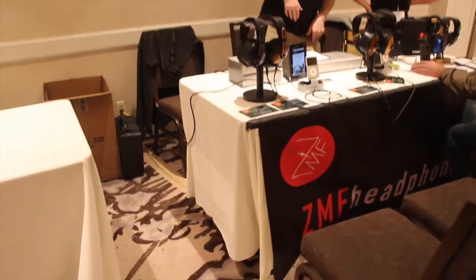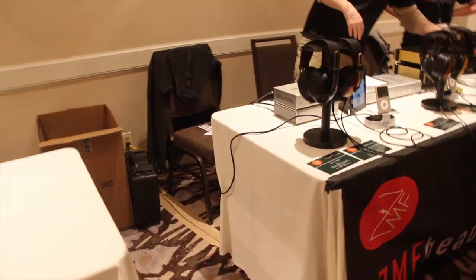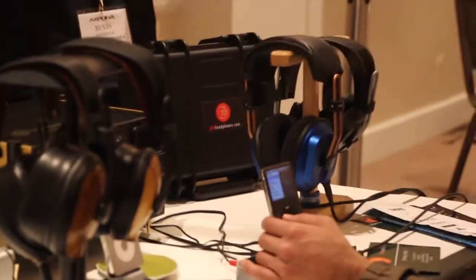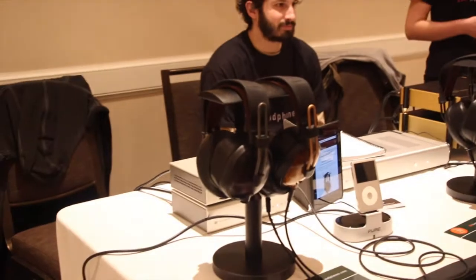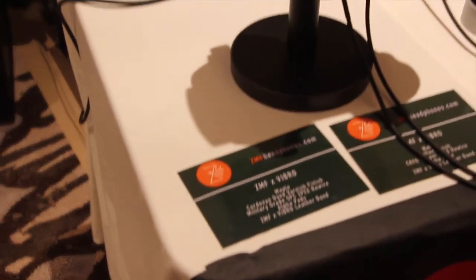We also have ZMF Headphone Mod Company, which also utilizes the T50RP with a couple of new models. You can see some of the older models here that resemble the same backs, but he's changed the form factor to include wood backs and further modifications. The product name on the new ones with the wood backs is the Vibro.